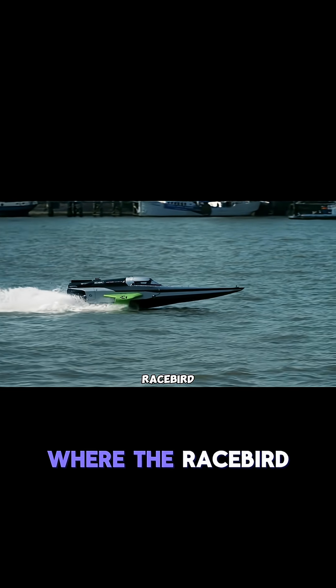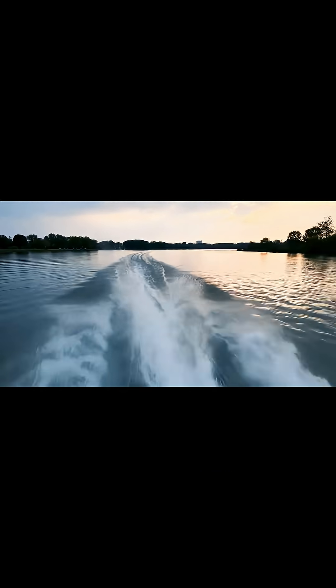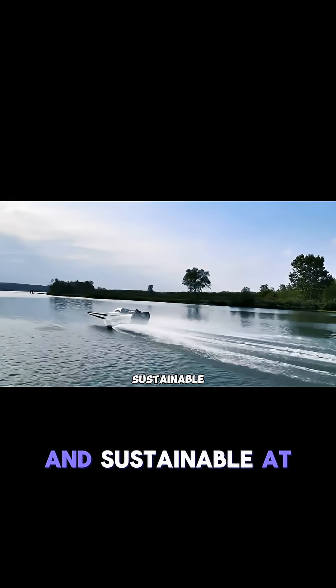The E1 series, where the Racebird competes, is the world's first electric raceboat championship. It's all about showing the world that water sports can be exciting and sustainable at the same time.